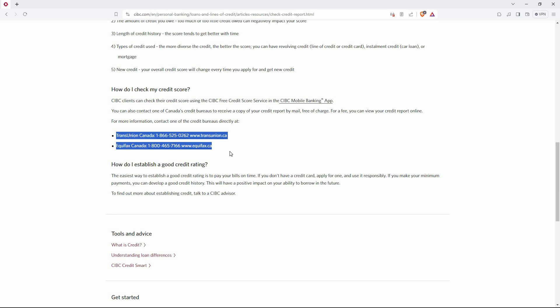And that is how to check credit score in CIBC app. Thank you for watching. If this video is helpful, please leave a like and subscribe to my channel for more videos like this, and click on that notification bell to never miss an update. We'll see you next time.